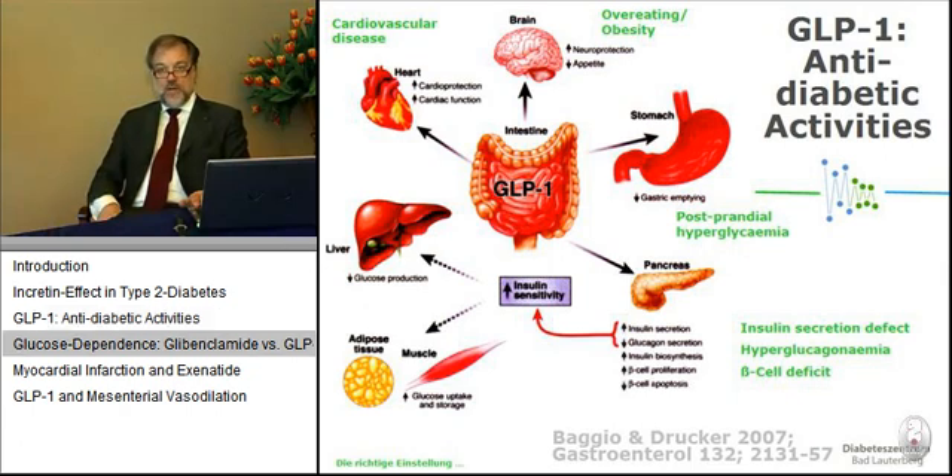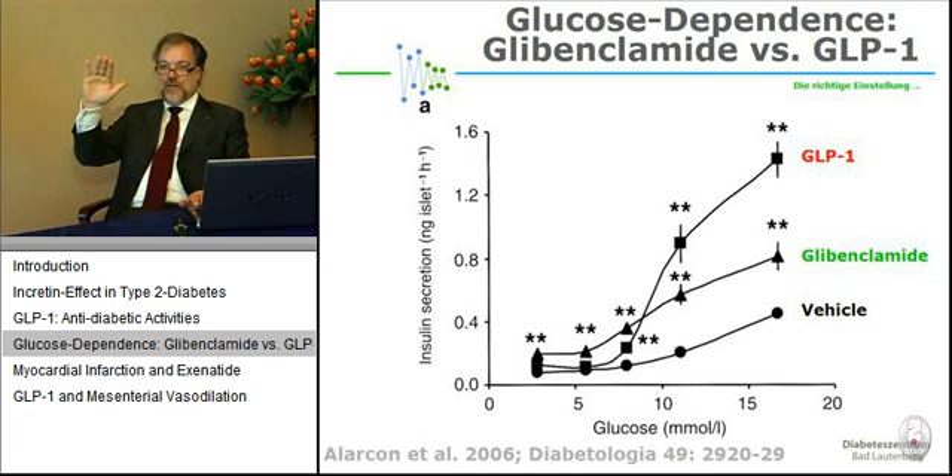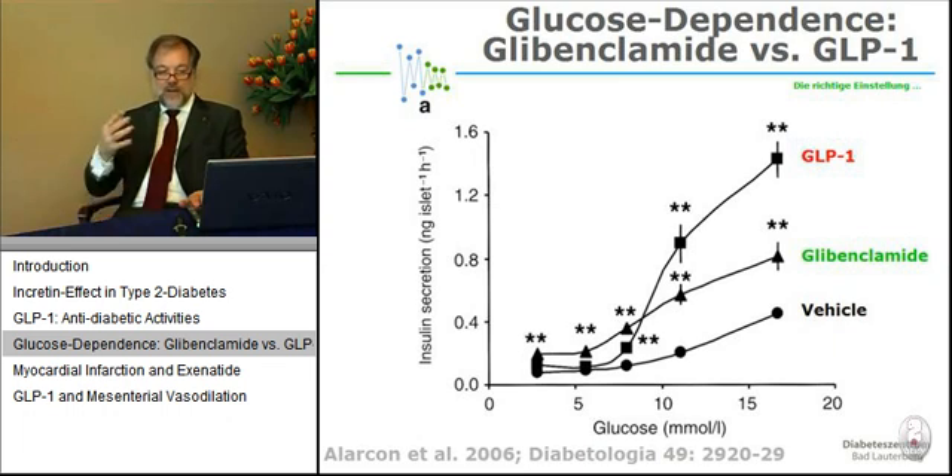One very special feature of GLP-1 regarding insulin secretion is that it acts in a very glucose-dependent manner. When glucose concentrations are low, there is no stimulation of insulin secretion. The moment glucose concentrations are elevated, it has a very profound stimulatory effect. This is very different from sulfonylureas like glibenclamide, which also stimulate insulin when glucose concentrations are low, causing hypoglycemia — which is never provoked by even an overdose of GLP-1 in the clinic.